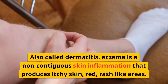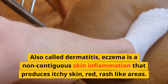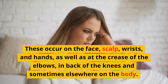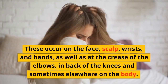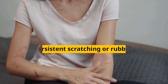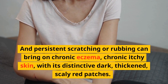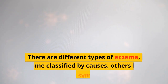Also called dermatitis, eczema is a non-contagious skin inflammation that produces itchy skin and red rash-like areas. These occur on the face, scalp, wrists and hands, as well as at the crease of the elbows, back of the knees, and sometimes elsewhere on the body. Eczema can spread or worsen if you scratch the affected areas, and persistent scratching or rubbing can bring on chronic eczema — chronic itchy skin with its distinctive dark, thickened, scaly red patches.